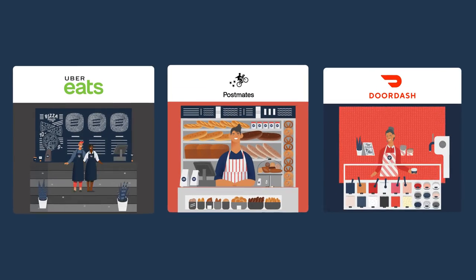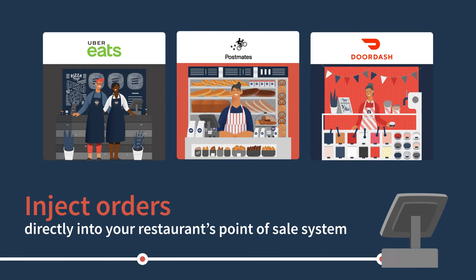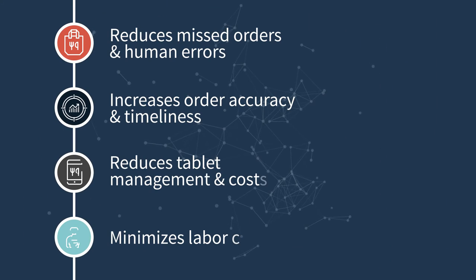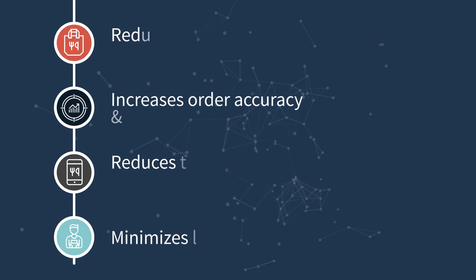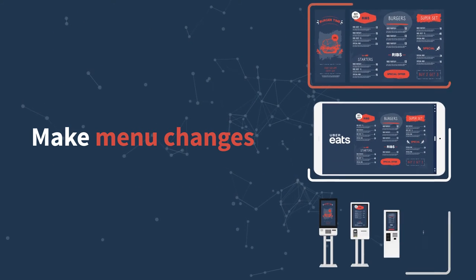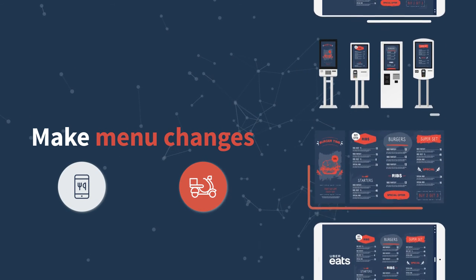Omnivore works with the largest delivery platforms to inject orders directly into your restaurant's point-of-sale system, removing many common third-party delivery complications. MMS allows you to easily make menu changes across all digital menus in one place at one time, from online ordering to each of the delivery platforms.